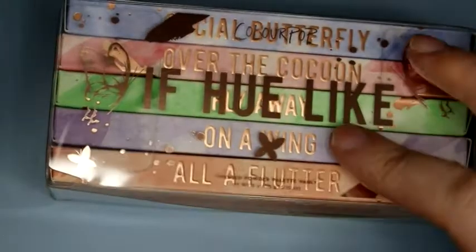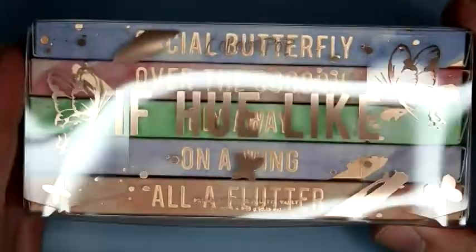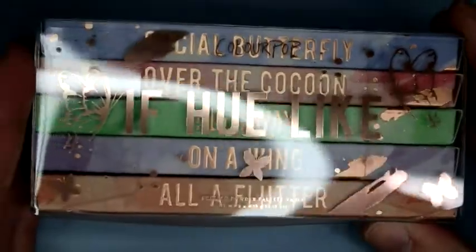Hey guys, I am swatching the last of the holiday Colourpop vaults. This is the 'If You Like' vault of five-pan palettes.